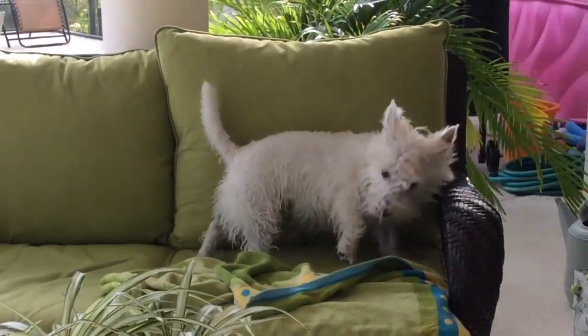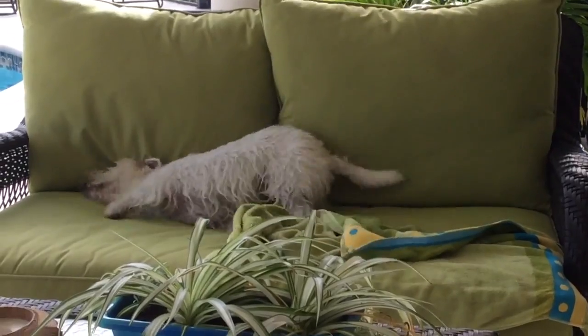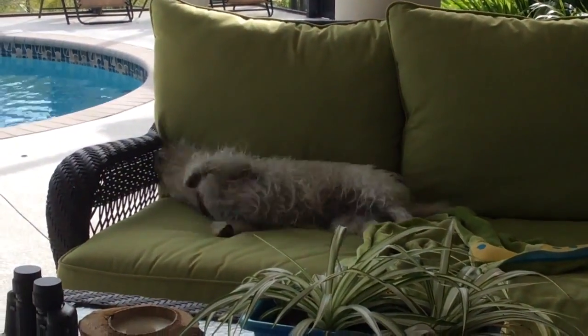I think the biggest thing for me is getting rid of that vinyl. And this new floor is a great system.